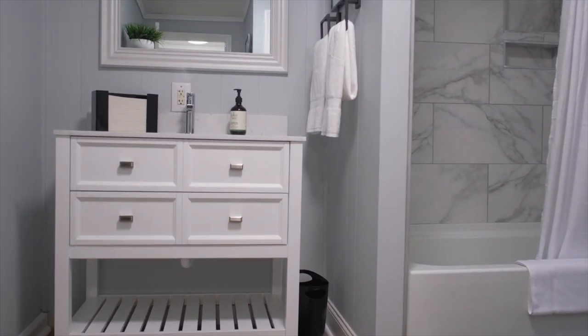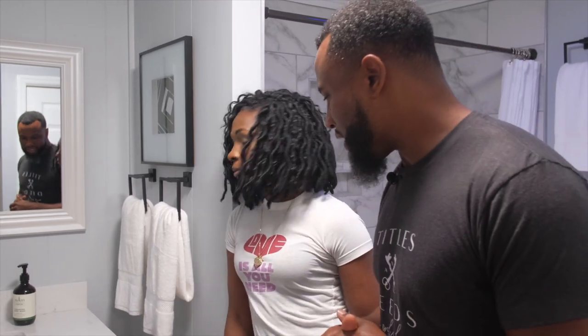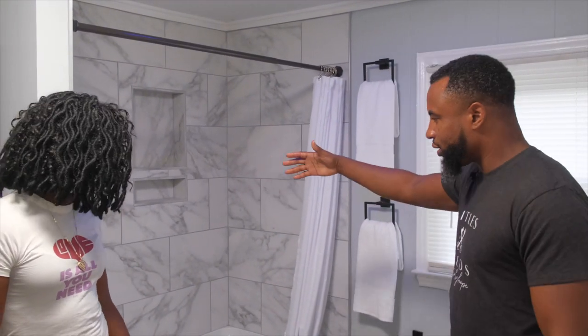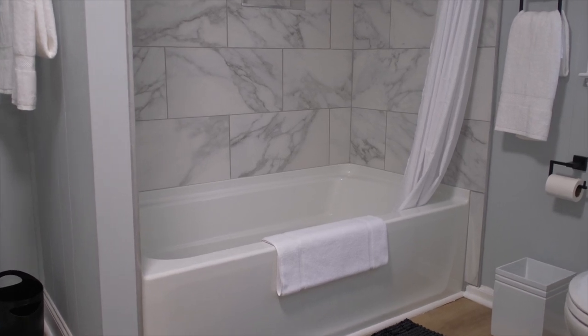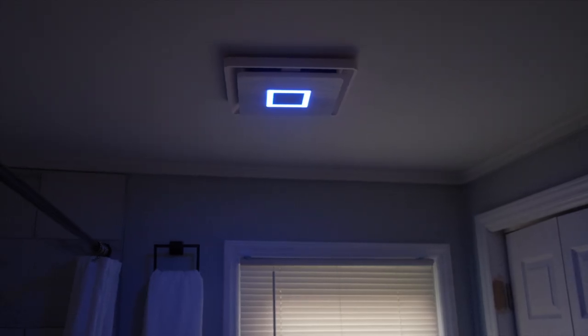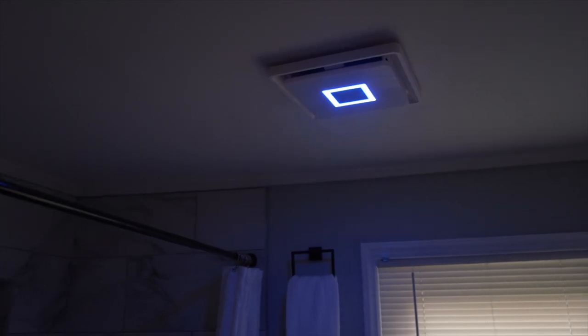Here's the bathroom. We went with a nice custom vanity — a marble quartz countertop, not your typical granite. We redid the shower with ceramic tile all around and put in a new tub surround. The old one was fine, but it was dated — we really wanted to give people a spa-like feel. New toilet of course. And my favorite part is the Bluetooth vent fan, which actually plays music and streams from your phone.